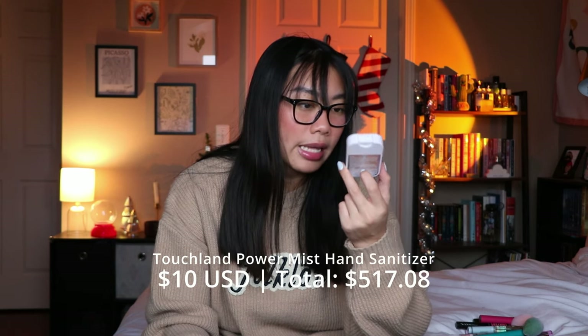I also have a Touchland Hydrating Hand Sanitizer here — this was the lavender scent. I think these are nice but kind of expensive for hand sanitizers. Ten dollars for hand sanitizer seems a bit steep, but I liked the scent. I would repurchase it if it was on sale — Ulta does sales for around $7.50, which I'd buy at — but I don't think I would buy it full price. It does last a really long time though, a lot longer than the $2 Bath & Body Works ones.